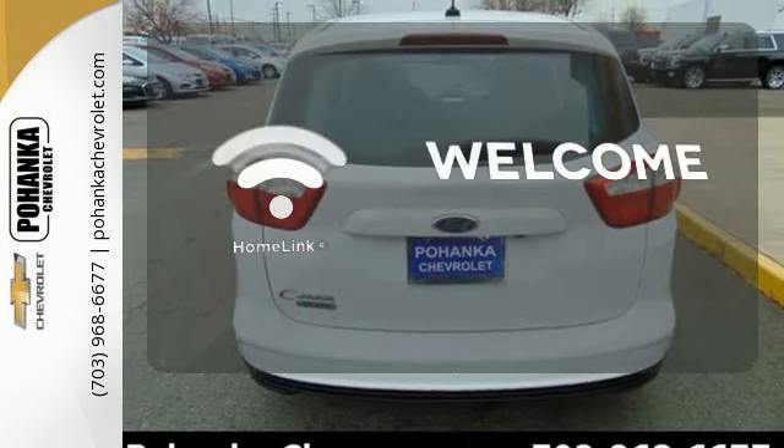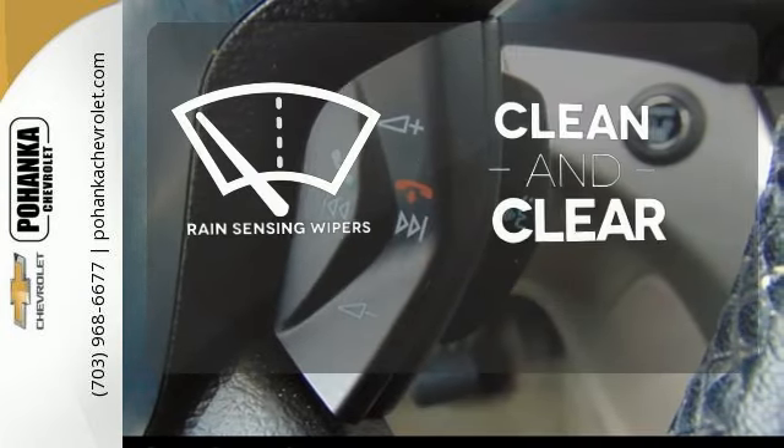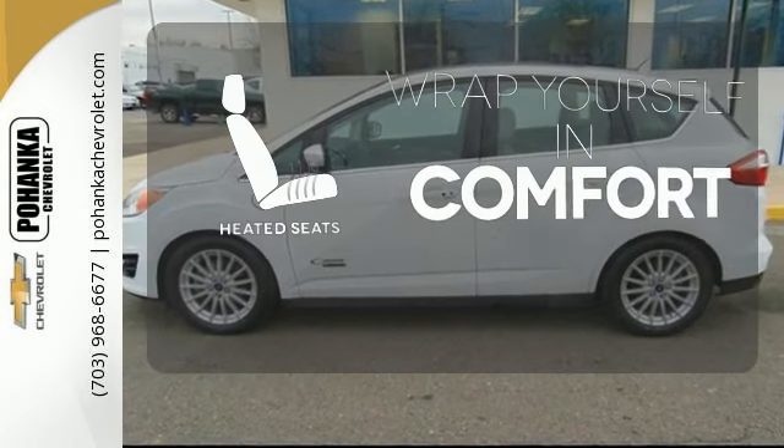Program garage door openers, gates and lighting systems with HomeLink. Rain-sensing wipers maintain a clean and clear view of the road ahead. Ward off the chills with the heated seats.